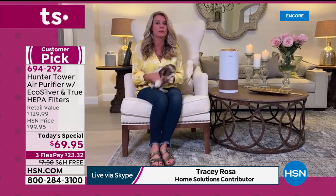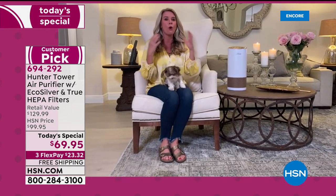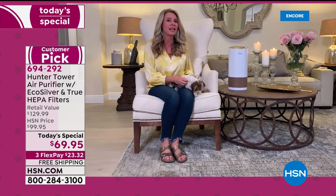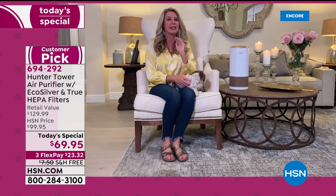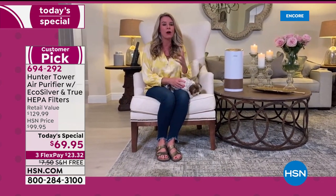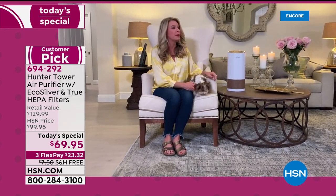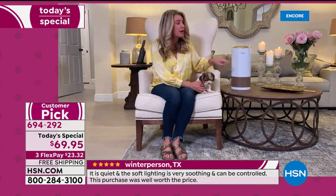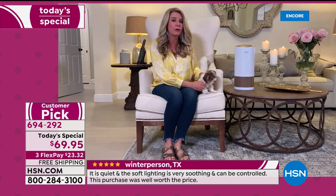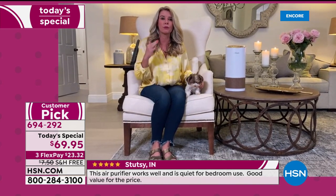I want to invite you into my home tonight, because we're going to go through all the different rooms to show you why this is your whole-home solution — making sure every single room has 99.99% clean air, removing all the particles. The reason this is different is because we have a wonderful pre-filter exclusive to Hunter that actually inhibits the growth of microorganisms: viruses, mold, bacteria — all of that airborne stuff.